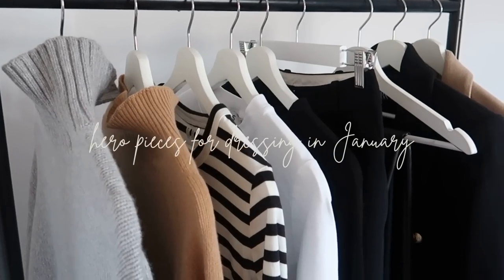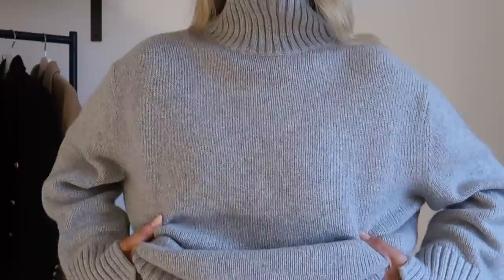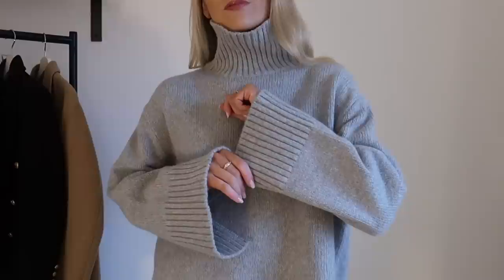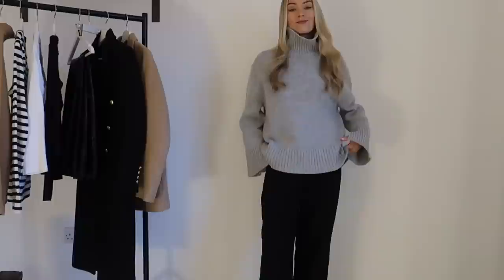Hi and welcome back to the channel. I wanted to start the year off with a video sharing my hero pieces for effortlessly chic dressing in January. It's not the nicest of months so the goal is to look stylish but with ease, because nobody wants to make it any harder. Here are my key capsule wardrobe styles I focus my wardrobe around in January. First up is effortless and versatile knitwear.